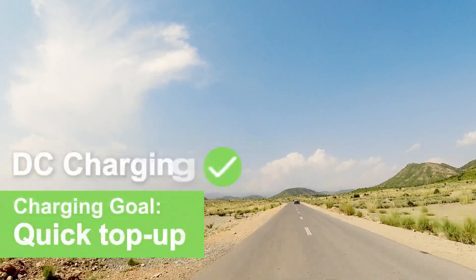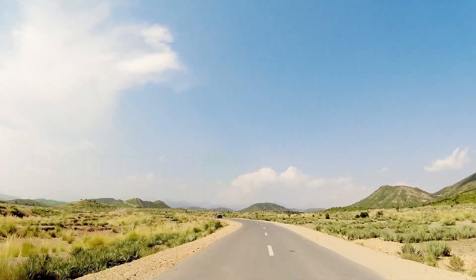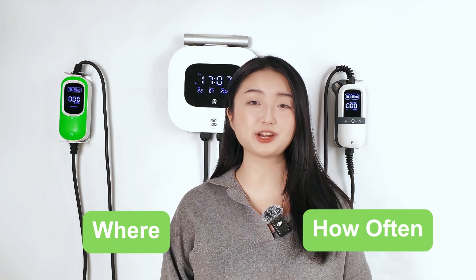However, if you are on a road trip or need a quick top-up, DC fast chargers are actually a better choice. These stations are designed to get your EV back on the road in a short amount of time, typically under 30 minutes. So they're perfect when you're on the go. Convenience really comes down to where and how often you need to charge.